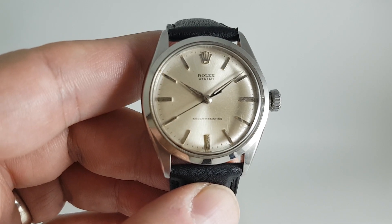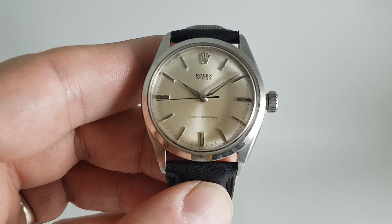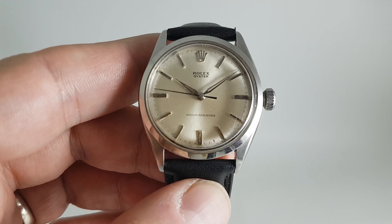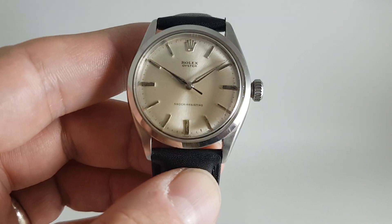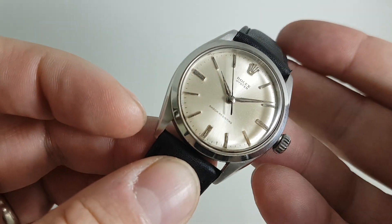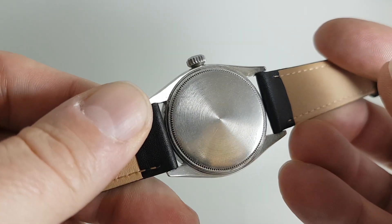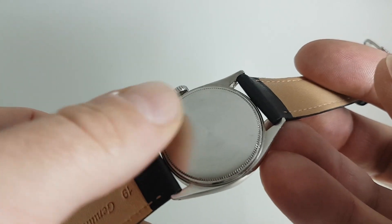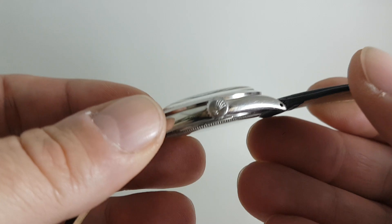But this one is a bit more understated. This is a manual wind movement, 34mm stainless steel Oyster case, so it was watertight when new. But because it doesn't have a date, you haven't got the Cyclops, and because it's not got the automatic movement, it's a bit of a thinner case — you haven't got the bump on the back to cope with the rotor. But it's still got some cool details.